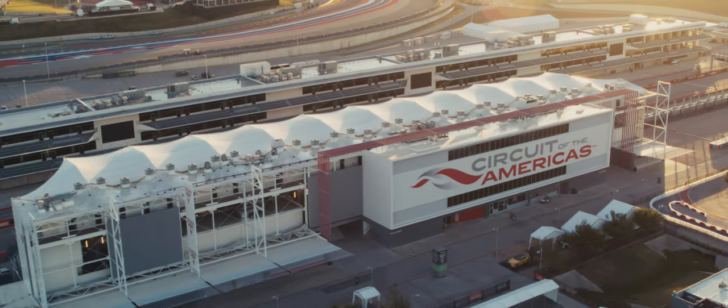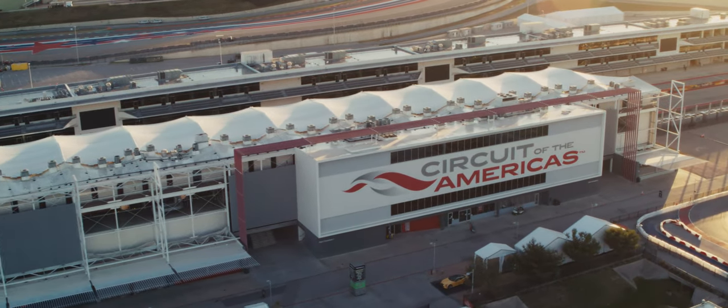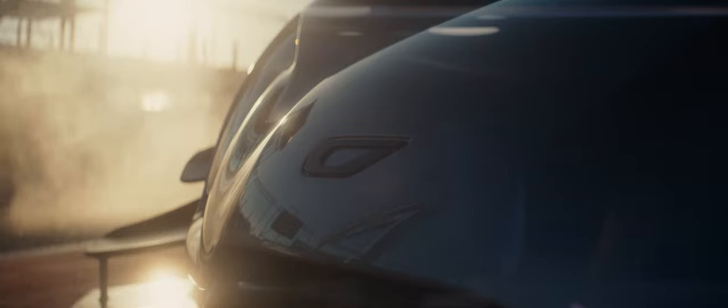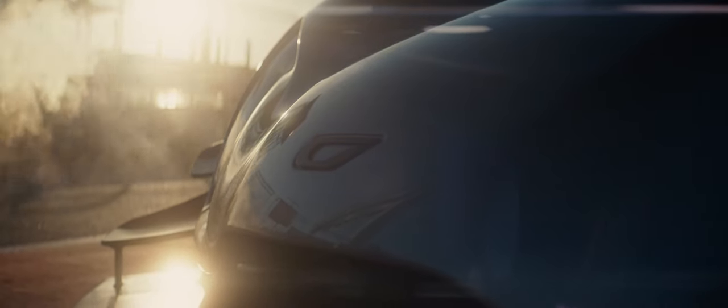Very happily for me, we're in Austin, Texas at Circuit of the Americas, which is one of the top tracks in the U.S. and in the world, and we're here to run this thing hard.